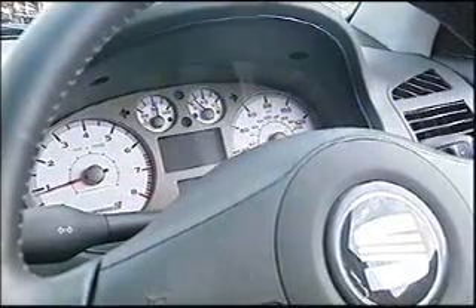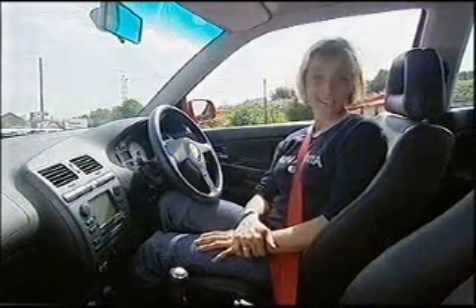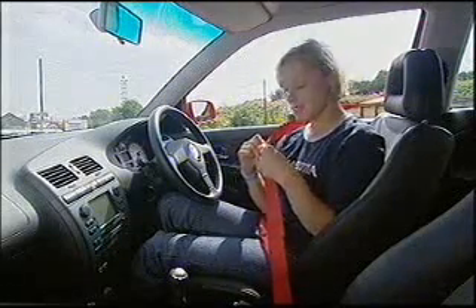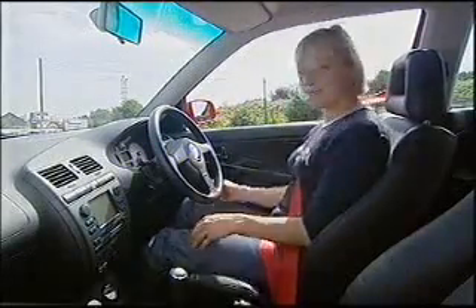Inside, these half-leather grippy seats and the bright dials do improve matters, and there are plenty of goodies in here. Four airbags, air conditioning, electric windows, and these lovely red seatbelts, which have obviously come from the MG Metro. And these were one of the main reasons why I bought my Metro back in the late 80s. I'm so sad.